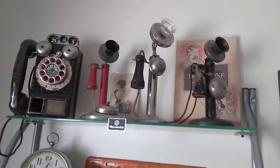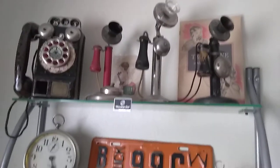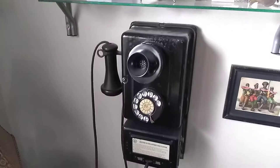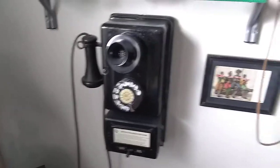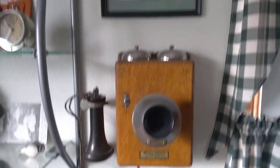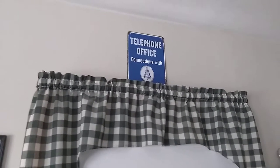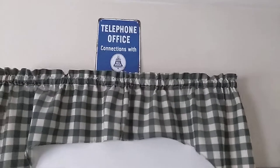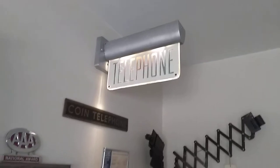Kellogg. Here's some children's toys from the 20s, 30s, 40s, 50s era. Hotel intercom. Western Electric. That's not a real sign — that's just a reproduction. Here's my lighted telephone sign.